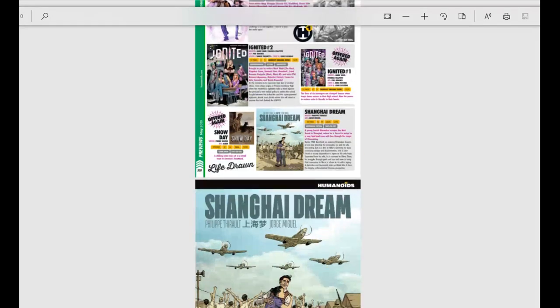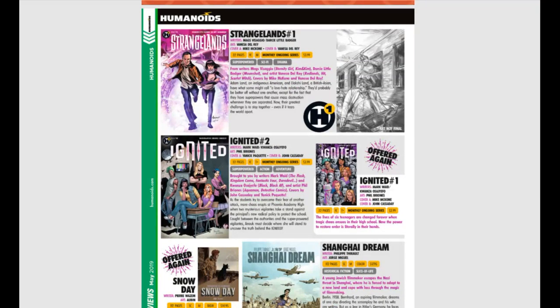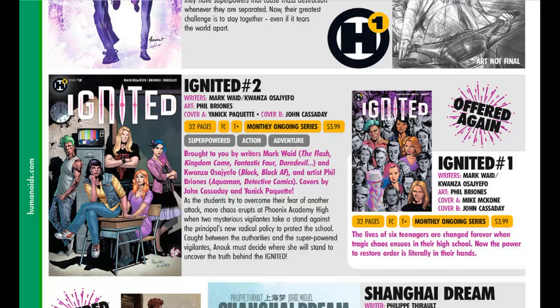Humanoids is really kicking it in with some good books. First up, Strange Lands issue number one — they announced they're doing an entire shared universe similar to Marvel and DC, so all these books will eventually be crossing over. Adam Land, an indigenous American, and Alasky Land, a British-Asian, have a love-hate relationship — they'd be better off without each other except their superpowers cause mass destruction whenever they are separated. That sounds like a blast. Also, Ignited number two — Ignited number one already came out and is sold out, can't find it anywhere. It's a monthly ongoing series about six teenagers who become superpowered.